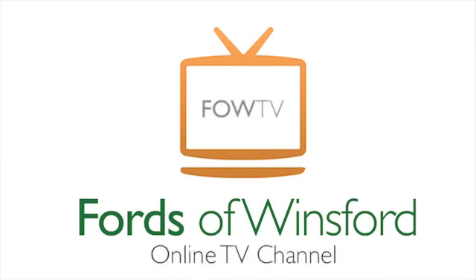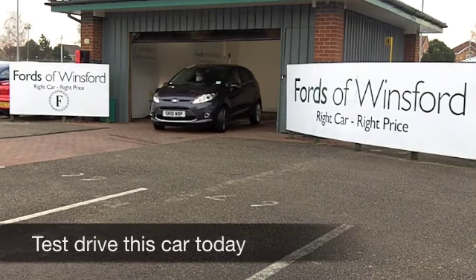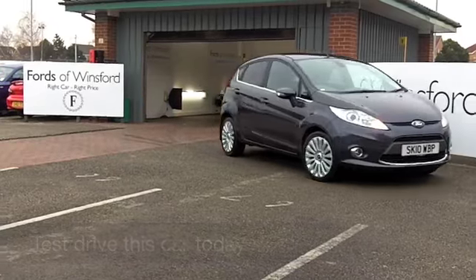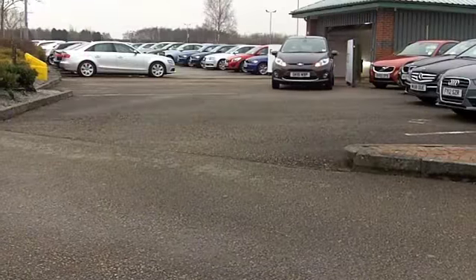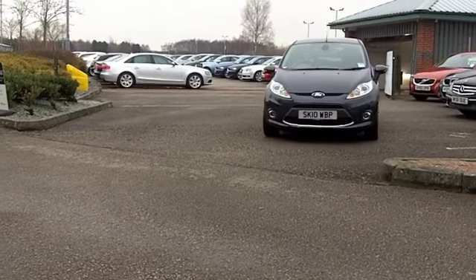Well, it's no wonder the Ford Fiesta is the UK's best-selling car. These are just very well put together. They look very smart, easy to drive and, of course, easy to park. And this one, with its 1.4 engine, really is a joy to drive and it offers pretty low running costs.